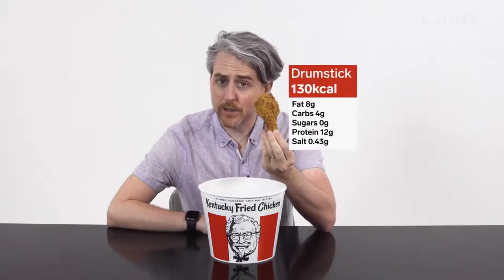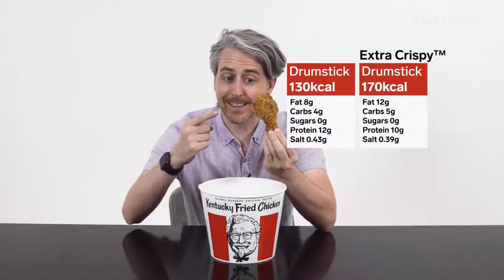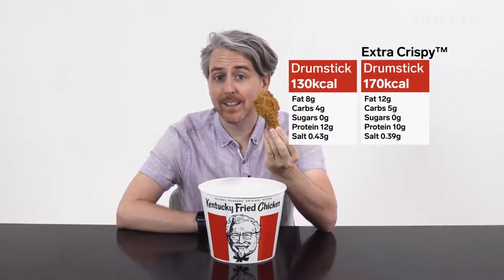Unfortunately, KFC in the UK doesn't disclose its ingredients, but what we do know is calories. For example, in the UK a drum is 170 calories, and in the US one of these guys for the original recipe is 130 calories. But if you get extra crispy, it's actually 170. The USA is actually still winning on calories.